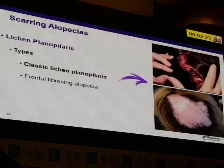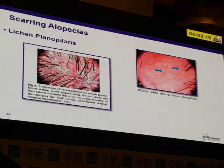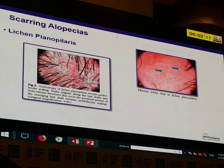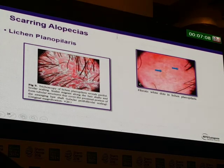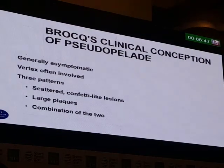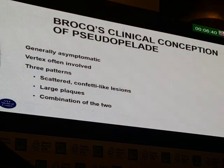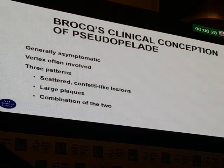How do I treat lichen planopilaris, which is more common? Trichoscopy shows tubular hyperkeratosis and white dots. Just as you can have ulcerative lesions in the mouth from lichen planus, you can also have them on the scalp. Pseudopelade I consider a form of lichen planopilaris. The vertex is often involved; there are three patterns: confetti-like lesions, large plaques, or a combination of the two. Histopathologically, you get an interface dermatitis just like lichen planus. Use dermoscopy to look for erythema and hyperkeratosis to guide therapy.